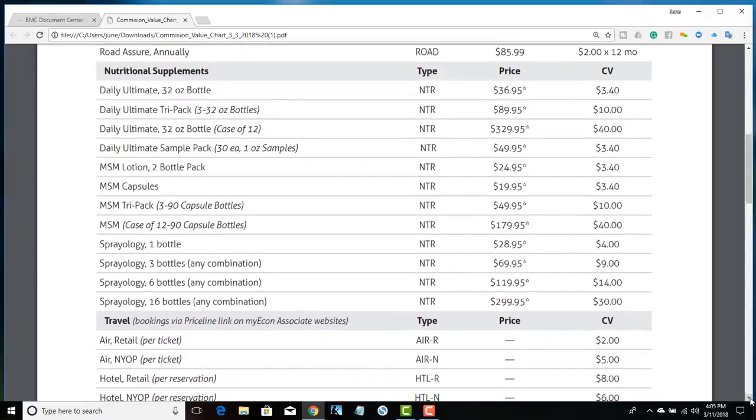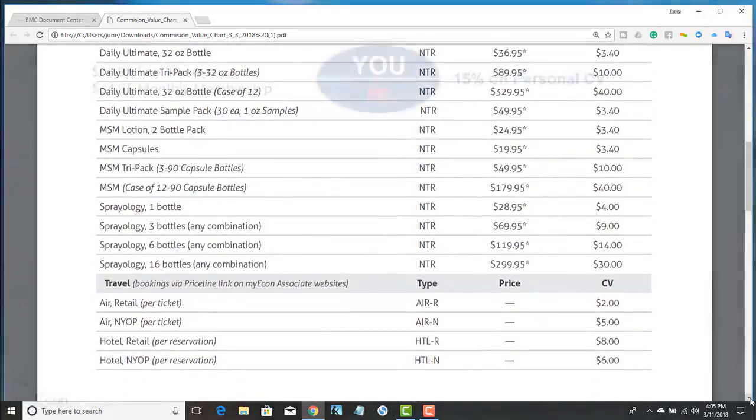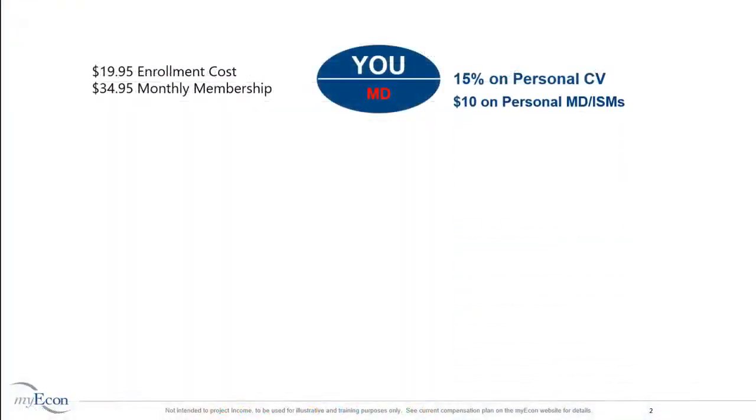Commissions are calculated respective to rank and qualifications. In addition to 15% commissions on personal CV, a Marketing Director receives $10 for their first two personally sponsored people who purchase the Income-Shifting Membership and become Marketing Directors themselves. A and B are your first two enrolled Income-Shifting Membership sales, and you will receive $10 for each sale.